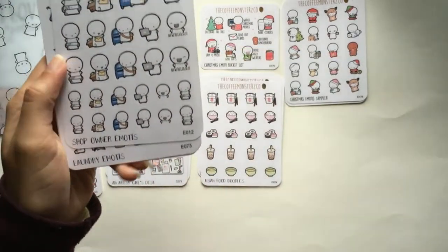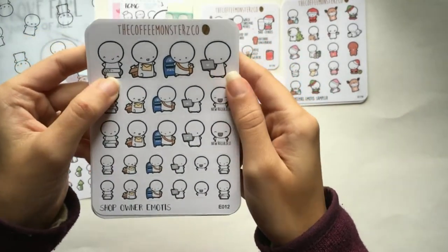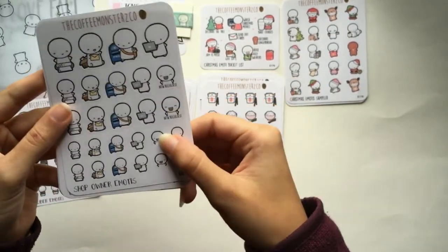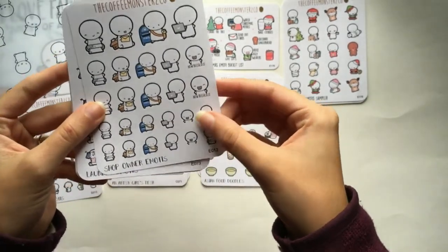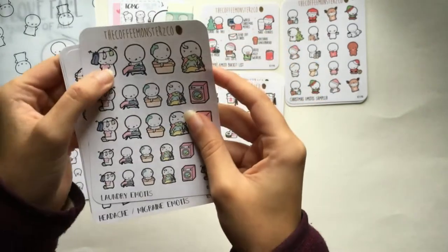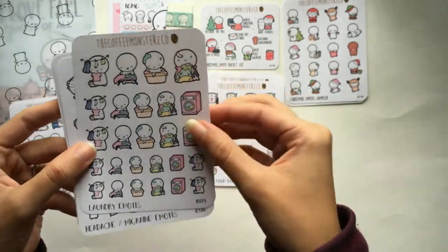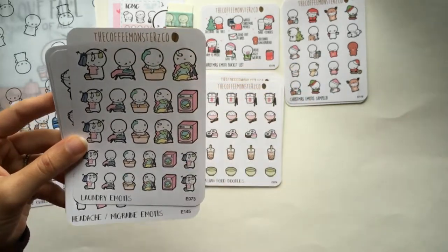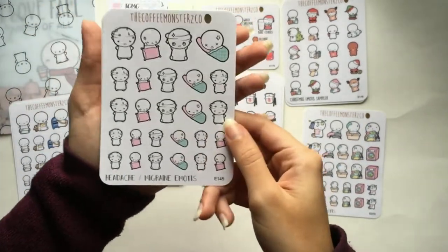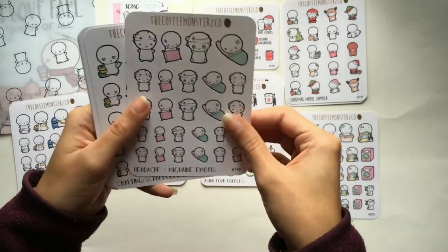This is shop owner emojis: cutting, packing orders, dropping them off at the mailbox, doing things on a computer, and cute little 'new release' stickers. Then laundry emojis: a clothesline, ironing, swimming in a pile of laundry overwhelmed by it, drowning in laundry, and a little washing machine. And headache and migraine emojis — I get headaches more than I'd like to admit. I did have a migraine the other day when I forgot to eat for seven hours. This is definitely a sheet I'll unfortunately be getting a lot of use out of.